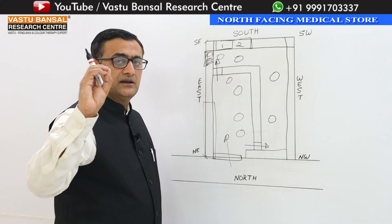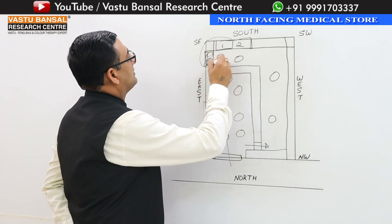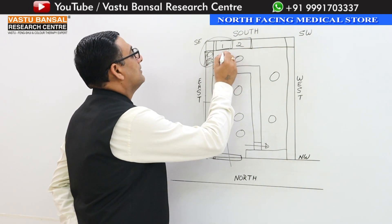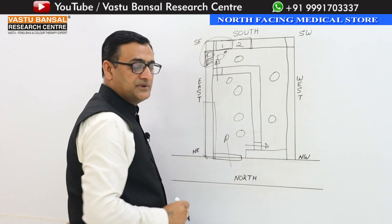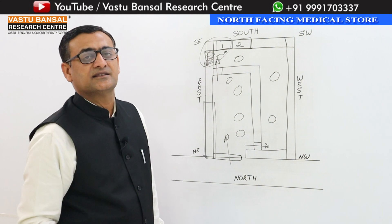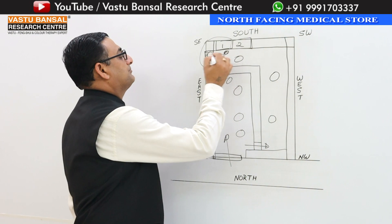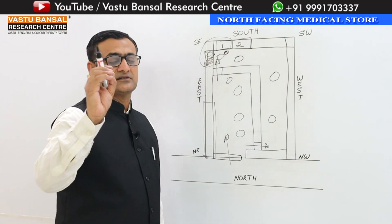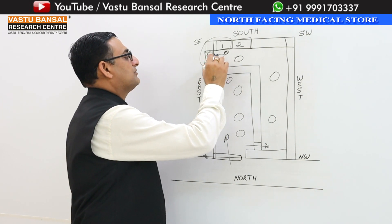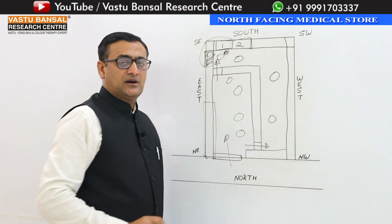If you have to place an inverter, put it on the south side. For lighting, you should place bulbs in the ceiling. The bulbs should also be positioned on the south side of the store ceiling.